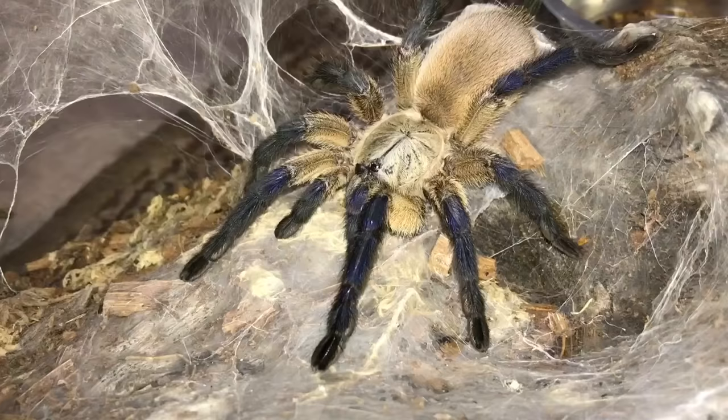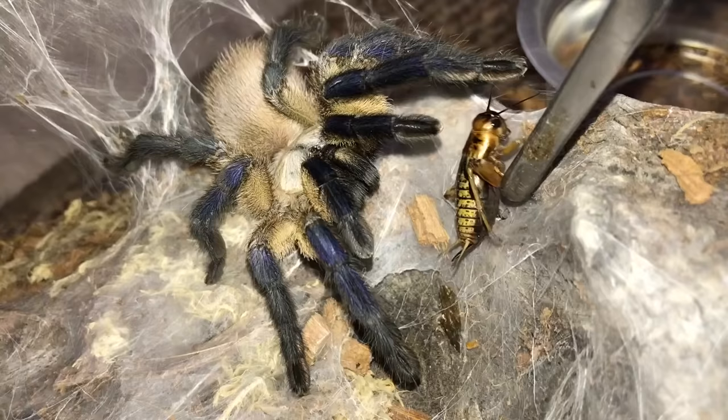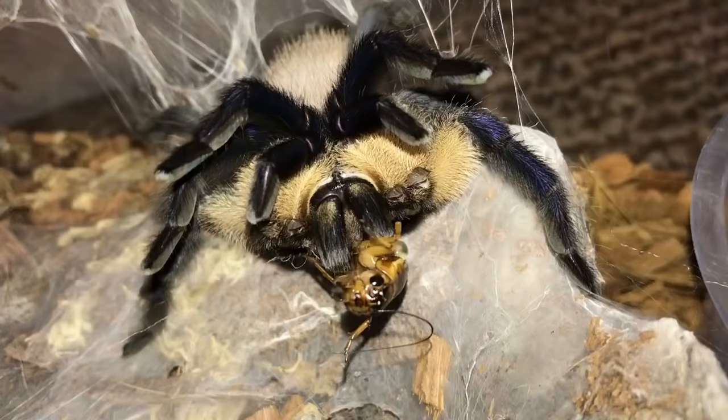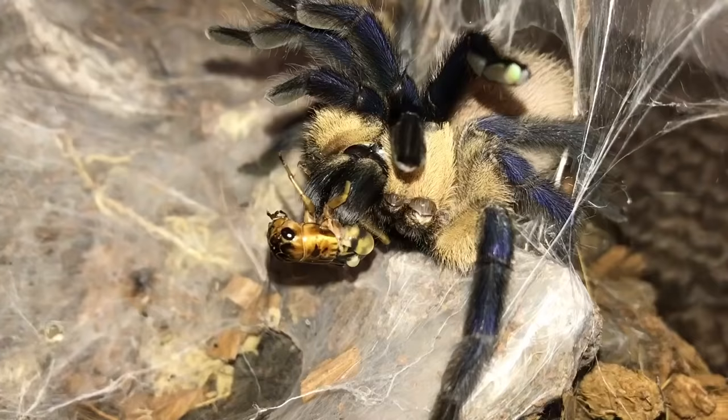Monocentropus balfouri, Socotra Island Blue Baboon. You want to eat or you want to be defensive? There you go — such a baby. Have to tong-feed. You're a big girl, you're not a baby. Learn to catch your own food. Cricket juice is so satisfying, man.